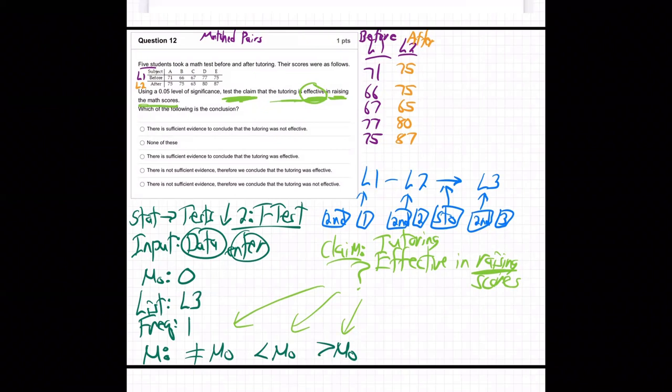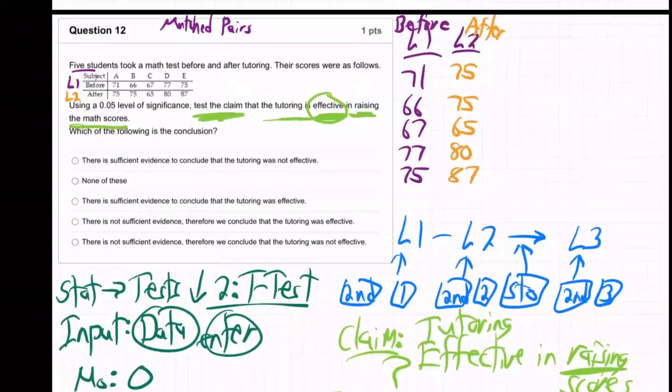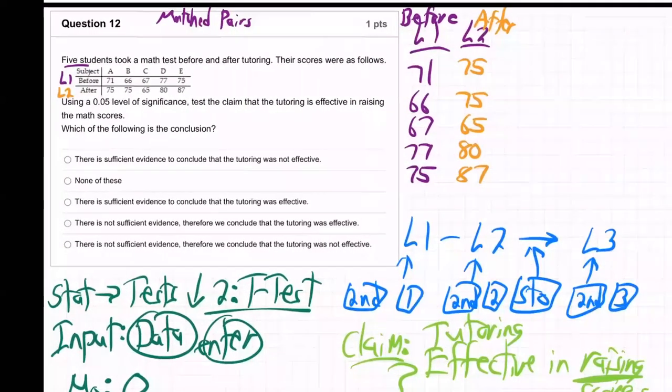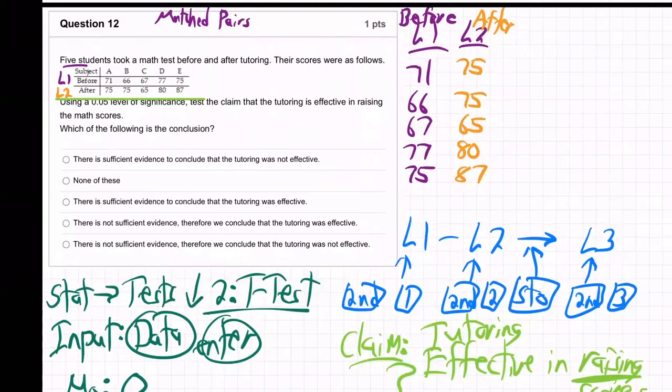Think about what we just did. Looking at this data: the person got a higher score afterwards. This person got a way higher score afterwards. This person went down, but he's the only one that went down. This person went up, and this person went way up — 12 points. So it looks like the tutoring is working because the after scores are generally higher than the before scores.